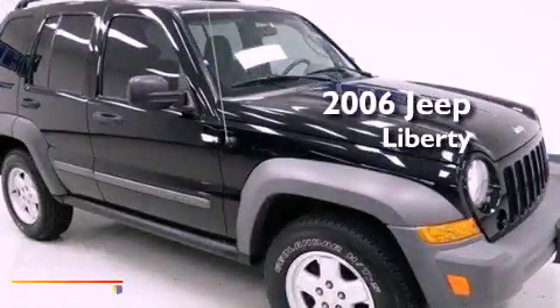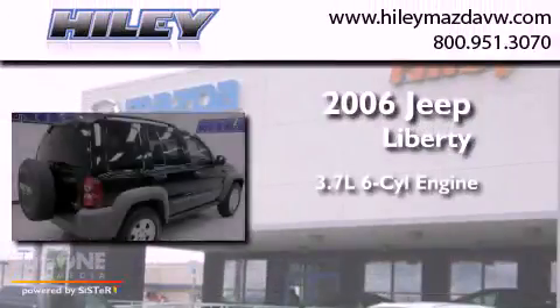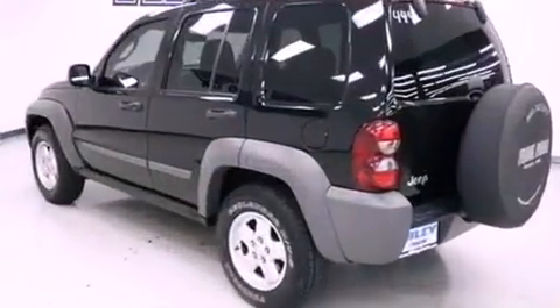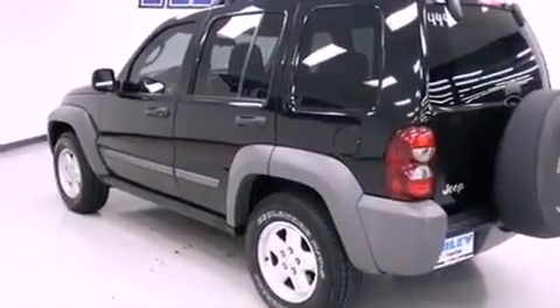This is a 2006 Jeep Liberty. It has a 3.7-liter six-cylinder engine and an automatic transmission. All of the following features are included: